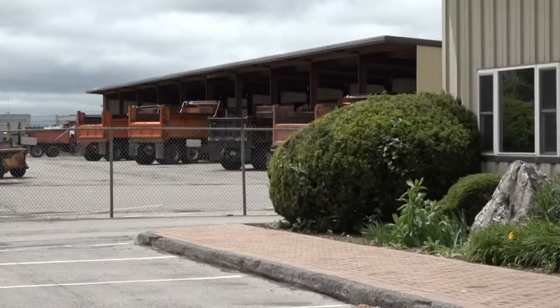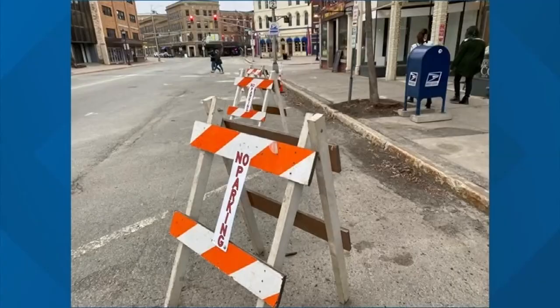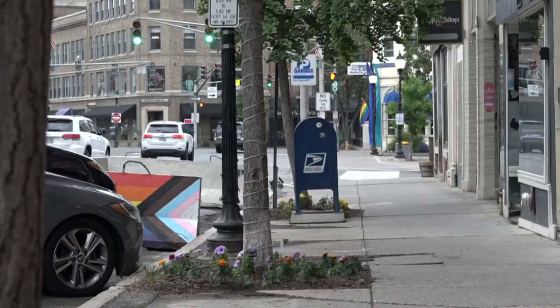Public Works Director Aaron Hootery says his crew has been busy this year. Already, they've responded to 13 sinkholes throughout the city. Last year, there were 39.